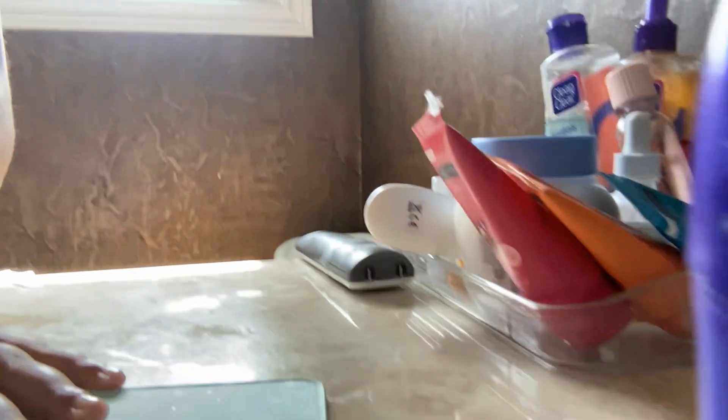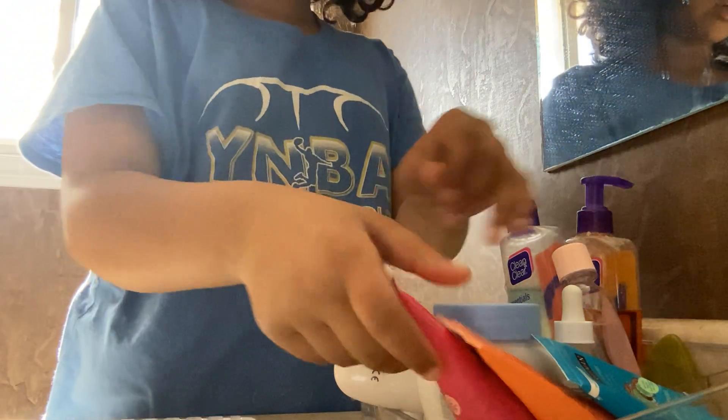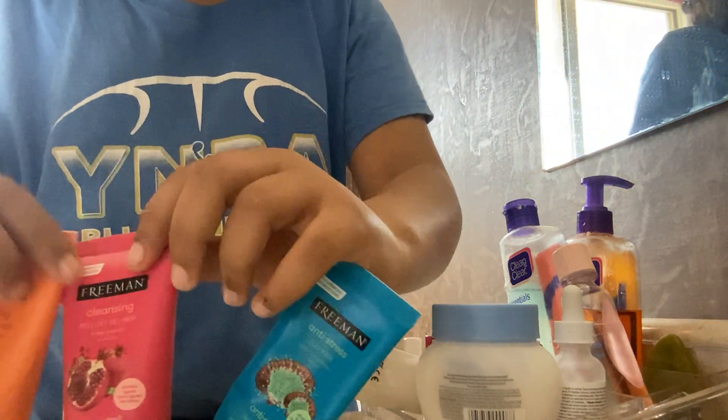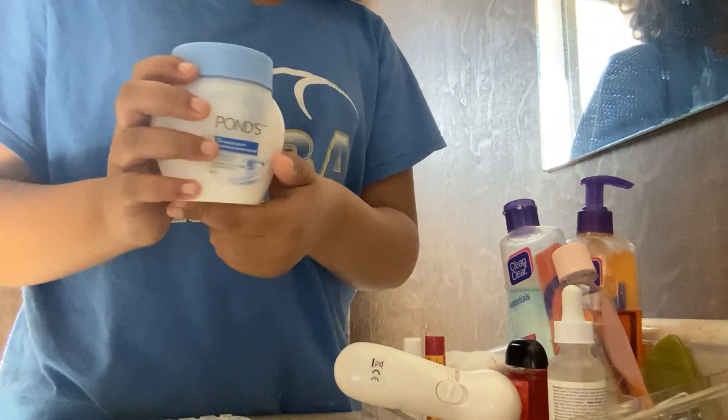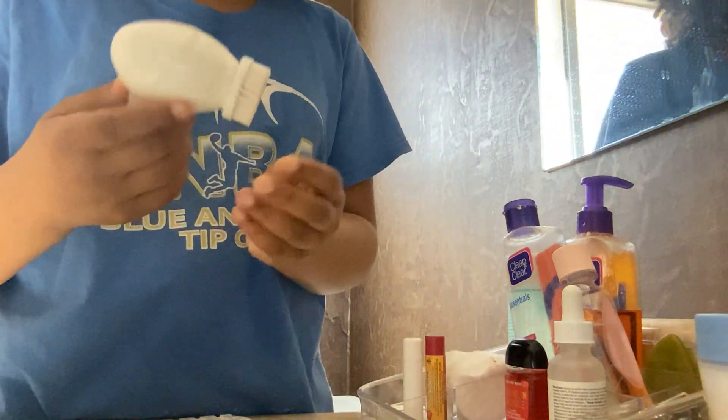We are going to be organizing. That's good enough. So first thing we're going to do is take out everything, and I'm also going to give you a little collection video. I have three face masks — two peel-offs and a clay. I have this moisturizer and then one more moisturizer. And then I have this toner.